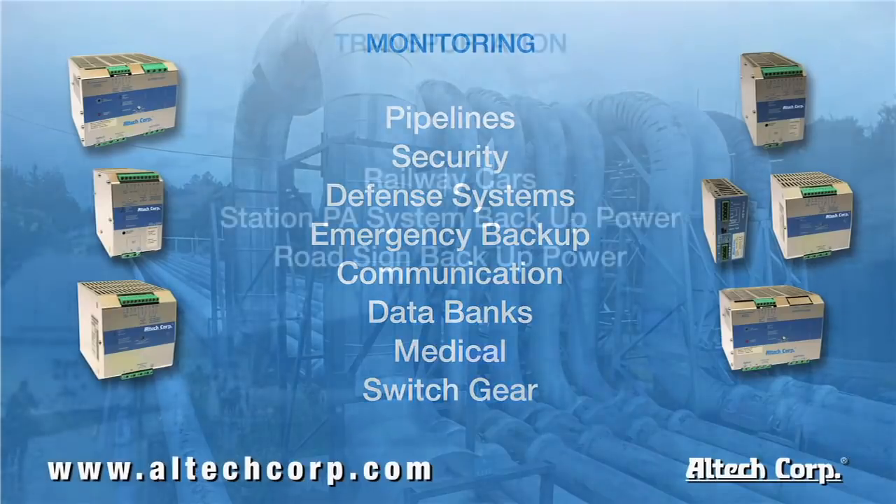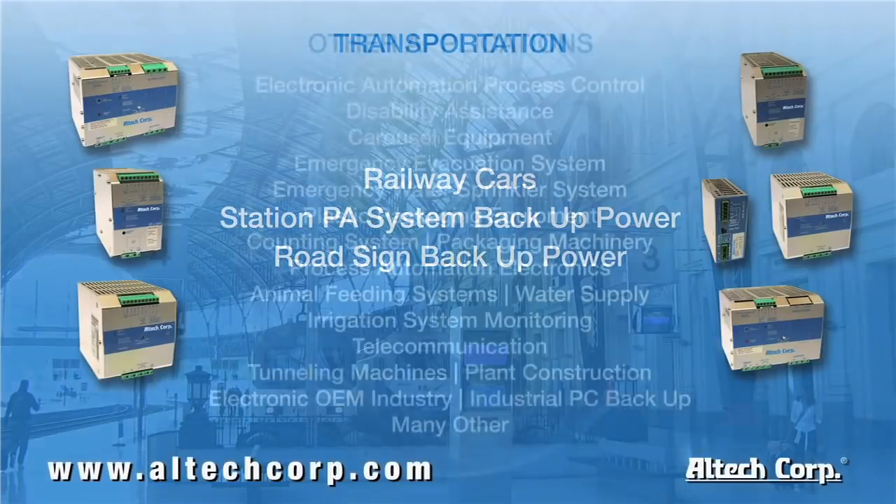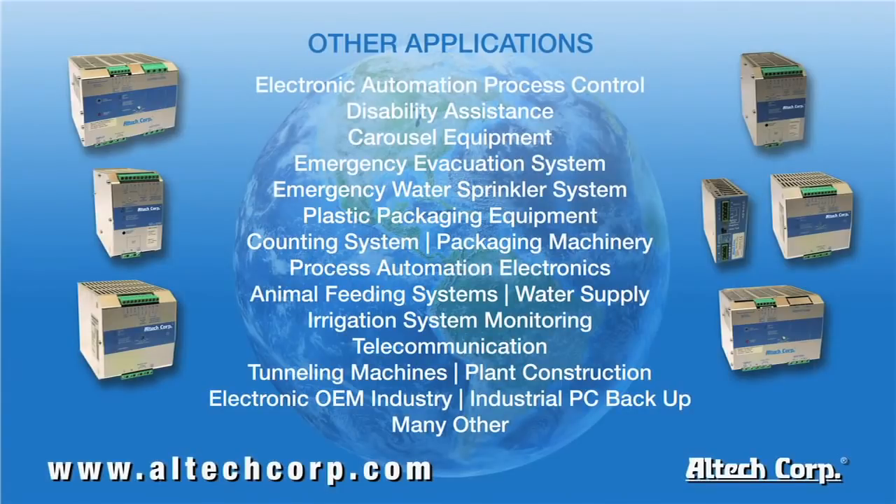Another group of applications would be in the transportation industry — railway cars, station PA systems, and emergency road signs. With any of these examples, a power outage could result in serious consequences. These are just a few of the applications where the Alltech DC UPS system can help resolve your DC backup needs.